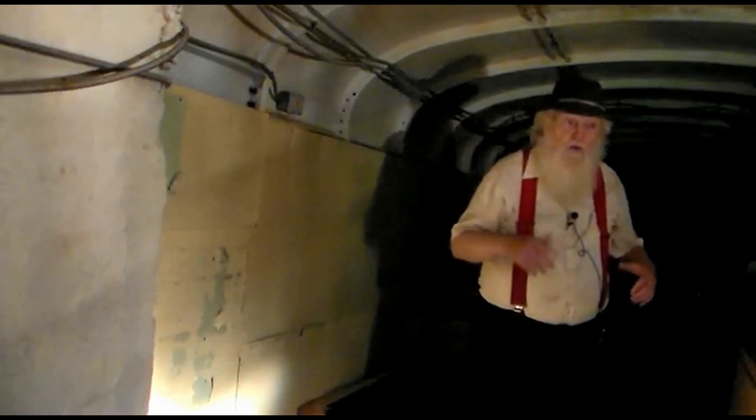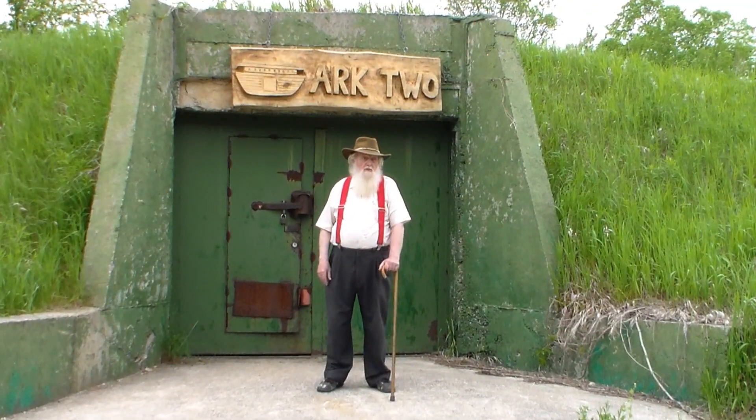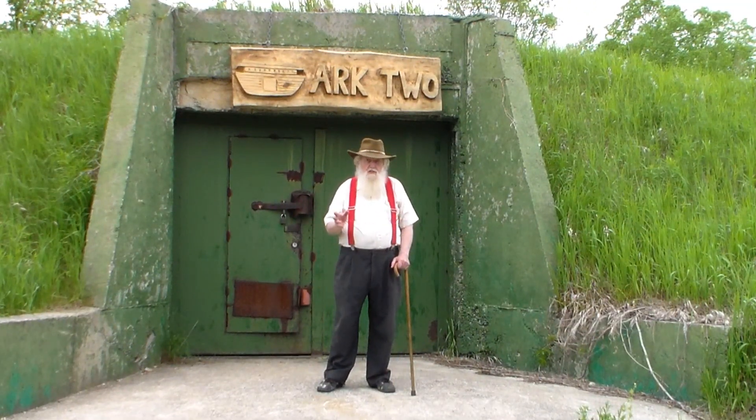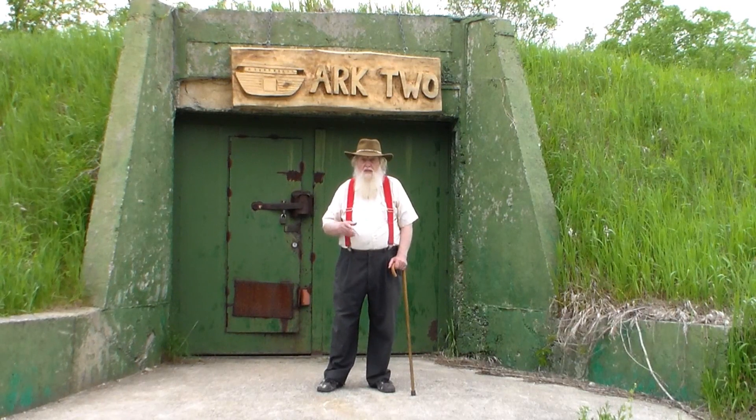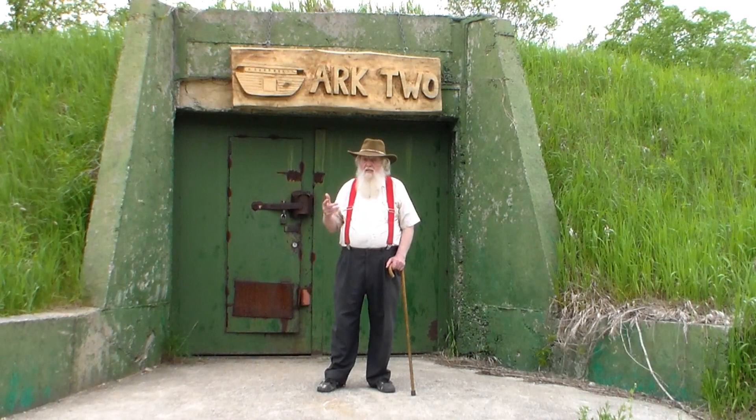Of course, as we go down further into the shelter, there's even more barrier and cover for longer periods of time for the radiation. Please remember that R2 is not just about your survival — it is about the reconstruction of society after Armageddon.